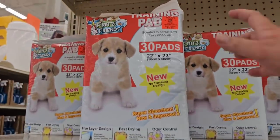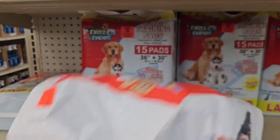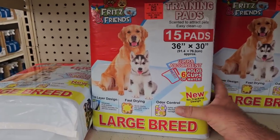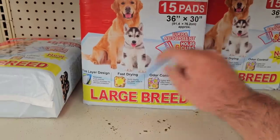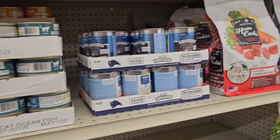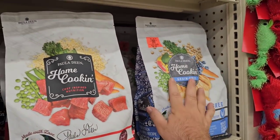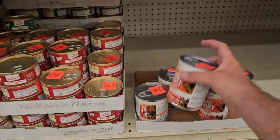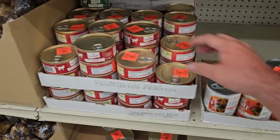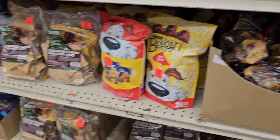Somebody was looking for puppy pads — I just found these here, 30 pads for $5.99. They've also got 20 pads for bigger dogs at $8.99, and 15 extra-large pads for large breed dogs at $7.99. They do have some dog food here — somebody on the channel actually uses the Paula Deen brand dog food, and I don't know where else you can get it other than Ollie's. Free Spirit grain-free recipe is $2.59, and beef formula in a smaller can is $1.39.